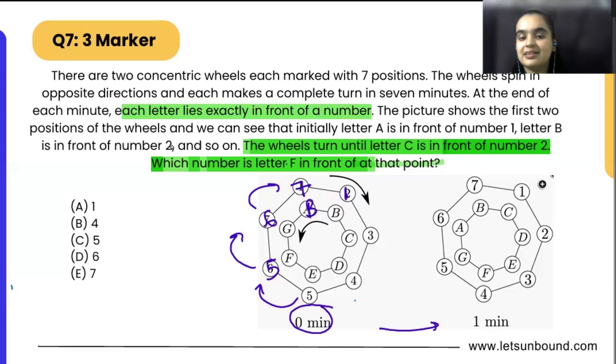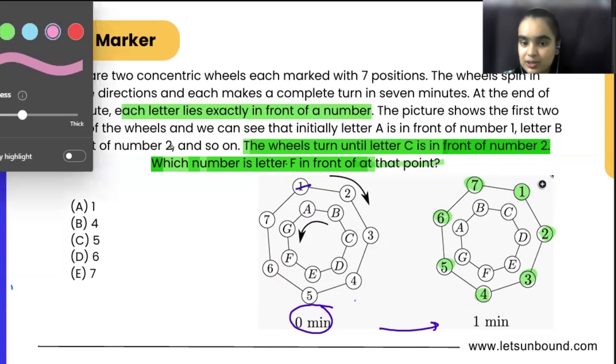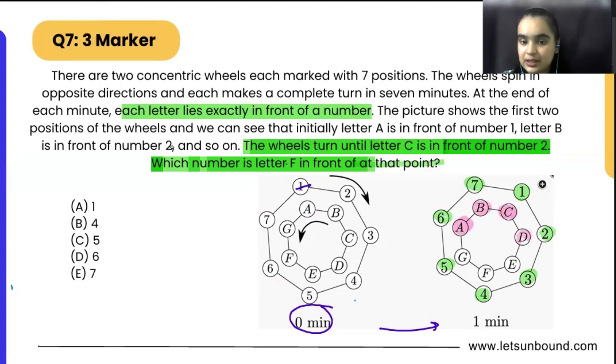The wheel turns until letter C is in front of 2, so basically letter C is here in front of 2. We are not changing the positions of the alphabets — it will still be A, B, C, D, E, F, G — and the numbers will also stay 1, 2, 3, 4, 5, 6, 7. In one minute the numbers are in the exact order, and the alphabets are also in the correct order A, B, C, D, E, F, G.